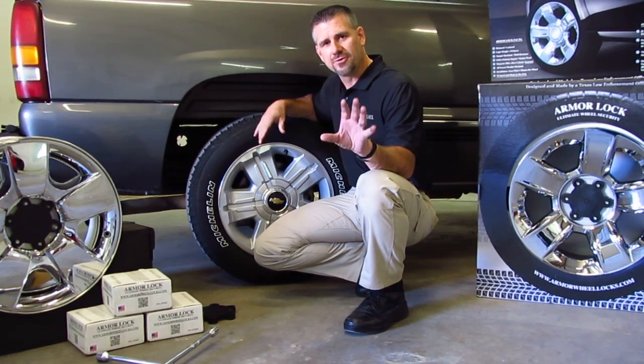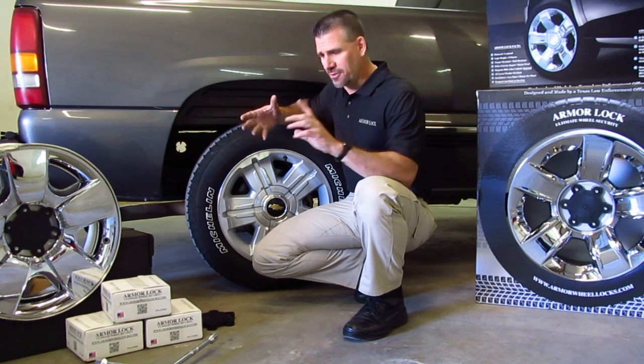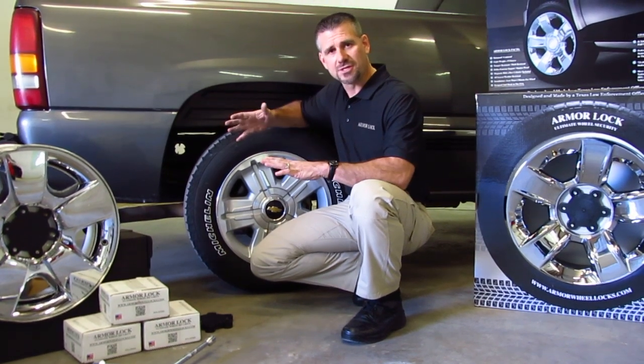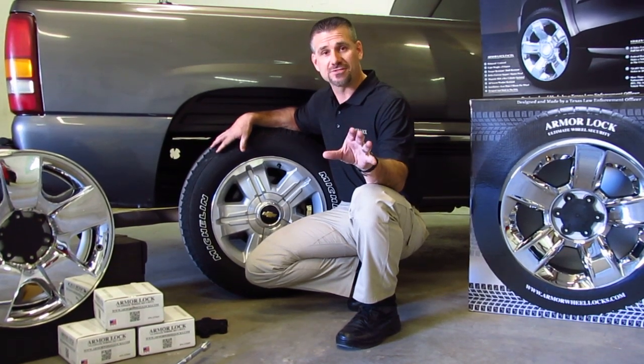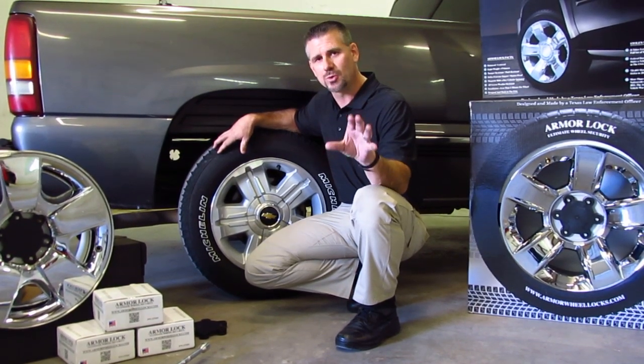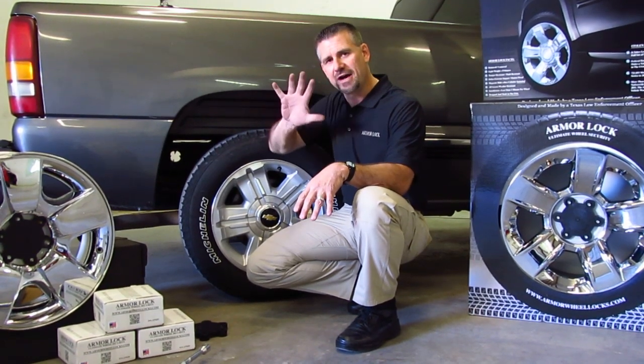In 2011, there was $4.3 billion worth of loss in vehicle thefts across the nation, which is crazy. In 2012, there were 721,000 vehicles stolen. Out of the top ten vehicles stolen in America, five of them are Chevrolet.